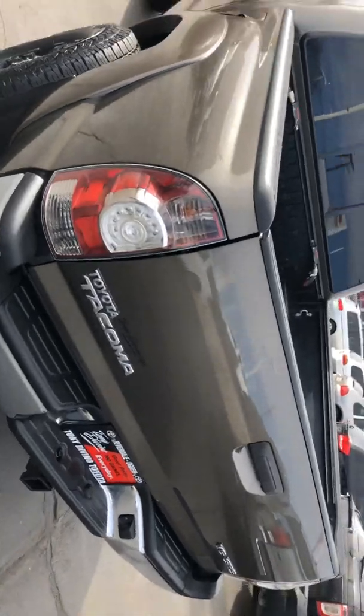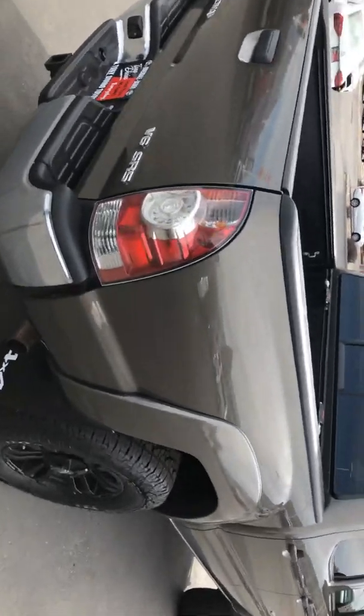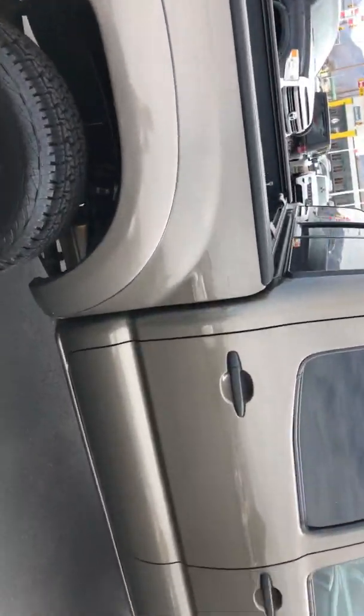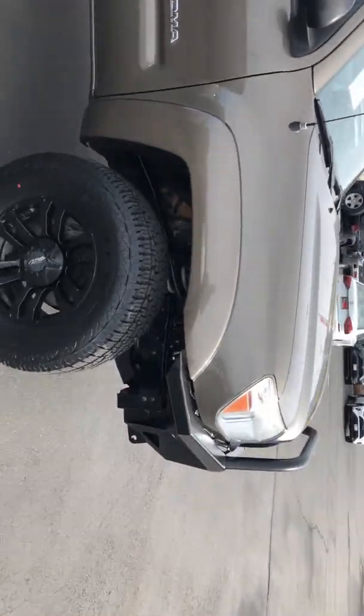That looks decent. I did take it for a drive — it actually drives really nice. You can't tell that the suspension has been lifted on it, and I will take it into service to get an idea whether it's been lifted or if it's just a body lift.